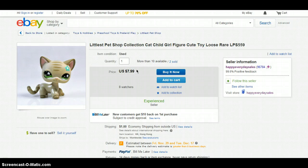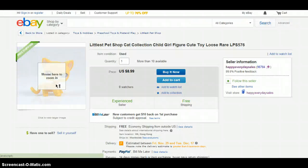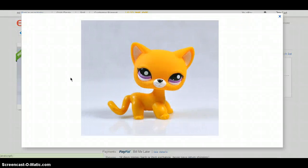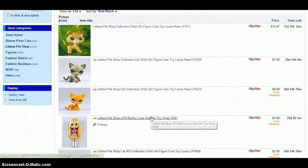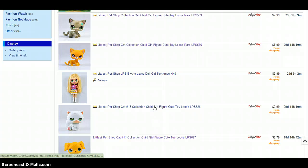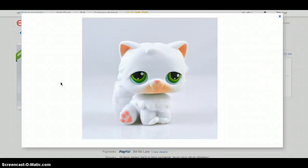This cat is pretty cute. It costs $7.99 and the shipping costs $1. Next is this cat — she comes in a blind bag, and she costs $8.99, and the shipping is free. Next up is, as some of you might know, Aunt Harley, of course.